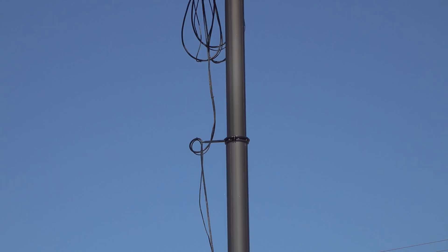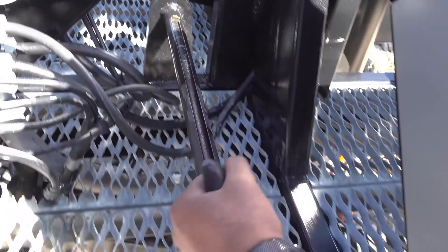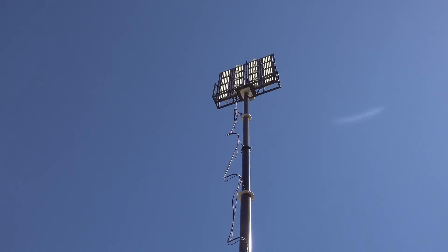This mobile floodlight package is ideal for large-scale event illumination, construction, mining, industrial operations, and more.